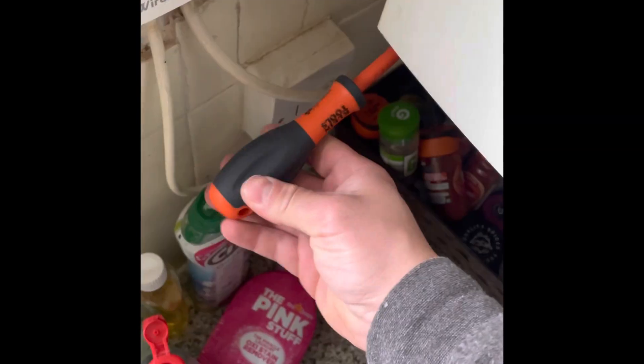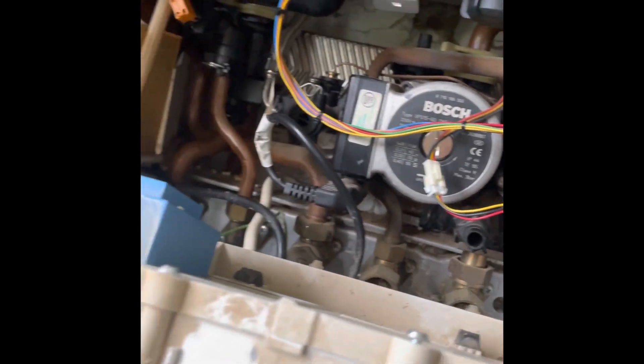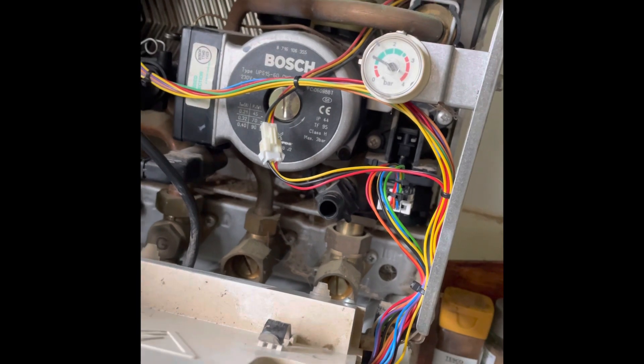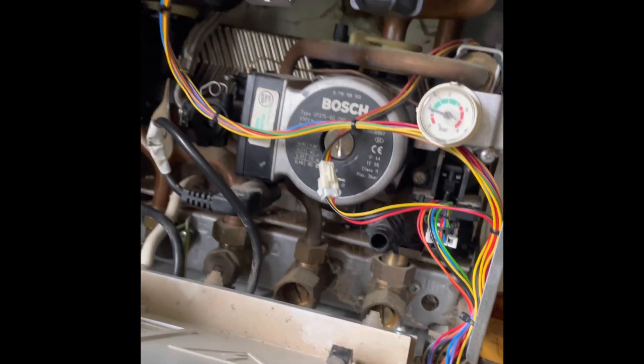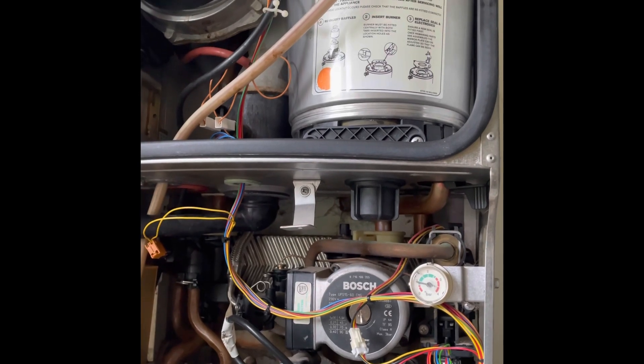Need to have a deeper look inside, so whip the case off. Going to open the hot tap and watch what the boiler does — it goes through its ignition sequence, fires up, but the diverter valve motor doesn't move. So we know that that's faulty.